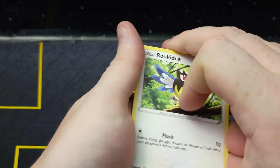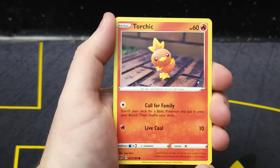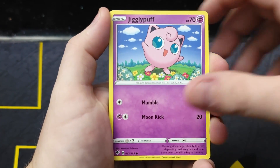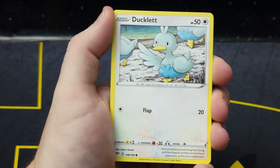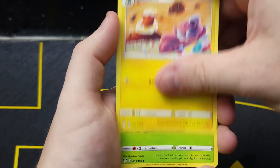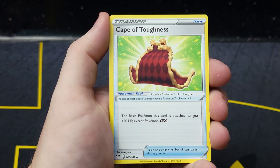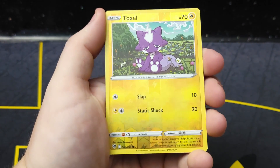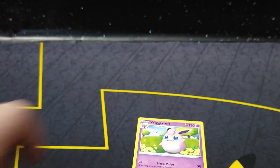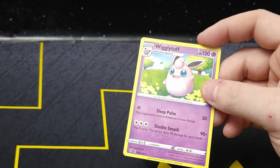Let's see what we get out of the Darkness Ablaze pack — chance to get Charizard V-Max. Torchic, Jigglypuff, Ducklett, another electric energy, back-to-back electric energy. Maybe it's going to be a day of Pikachus. Cape of Toughness, Toxel reverse holo, and a Wigglytuff.